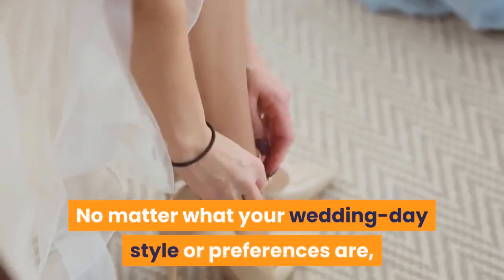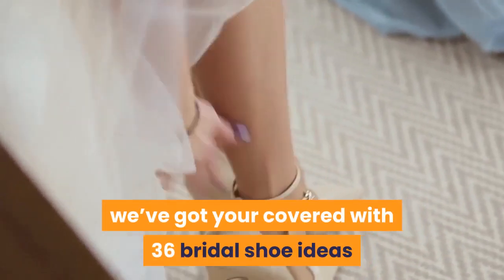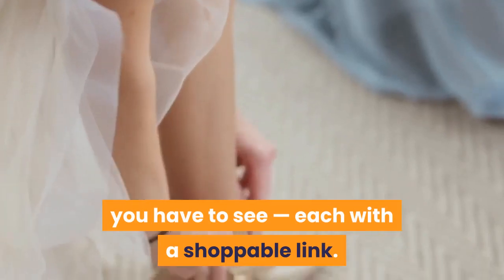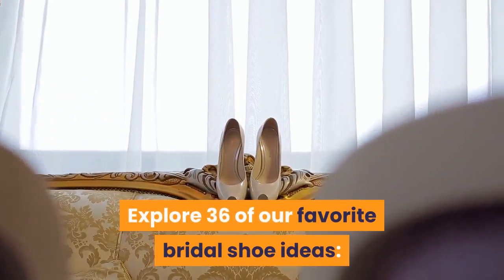No matter what your wedding day style or preferences are, we've got you covered with 36 bridal shoe ideas you have to see, each with a shoppable link. Explore 36 of our favorite bridal shoe ideas.